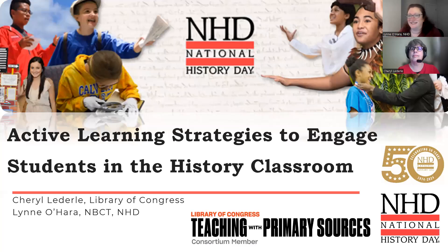Good evening and welcome everyone. My name is Lynn O'Hara and I'm the Director of Programs at National History Day. I'm going to introduce my colleague Cheryl Lederle from the Library of Congress in just a minute, but we'd like to take a moment to welcome you and thank you for coming to our program this evening, where we're going to be talking about active learning strategies.